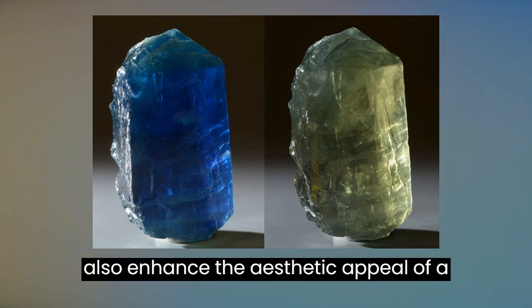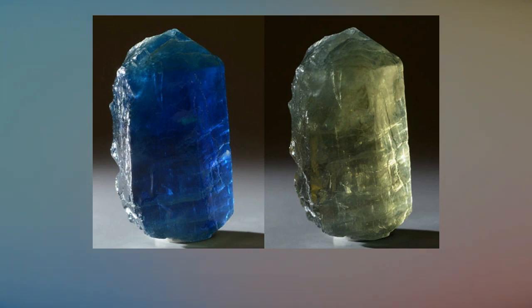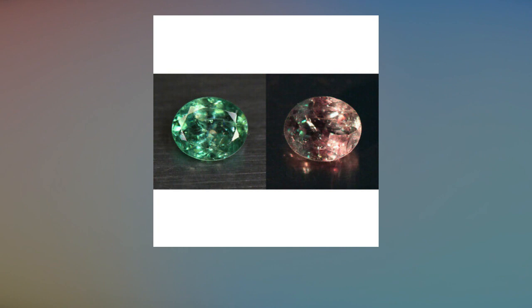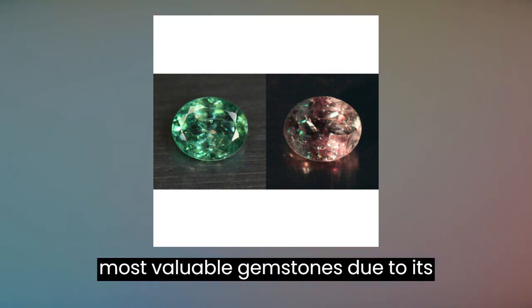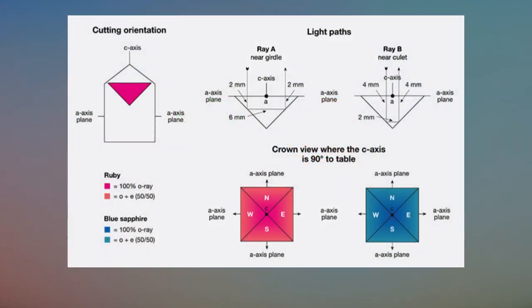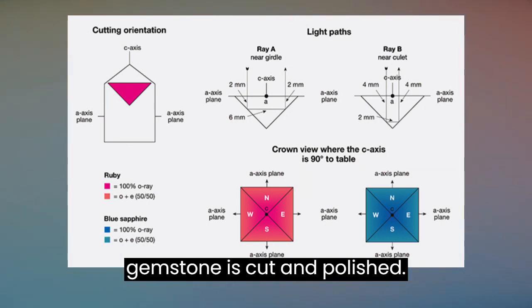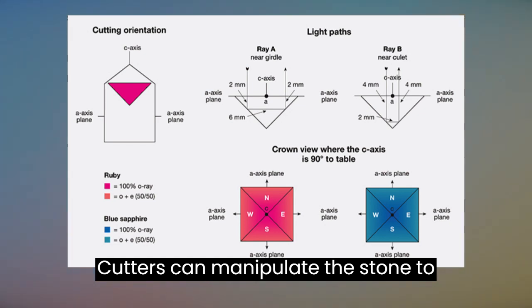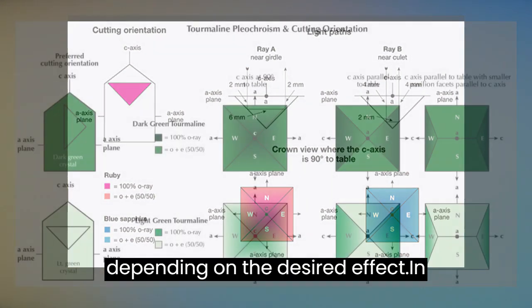Pleochroism can also enhance the aesthetic appeal of a gemstone. Gemstones that exhibit a striking color change are highly prized and sought after by collectors. Alexandrite, for example, is one of the most valuable gemstones due to its remarkable color change. The presence of pleochroism can also create interesting and unique designs when the gemstone is cut and polished. Cutters can manipulate the stone to highlight or minimize the color changes depending on the desired effect.